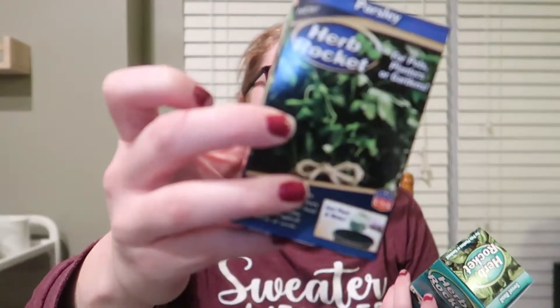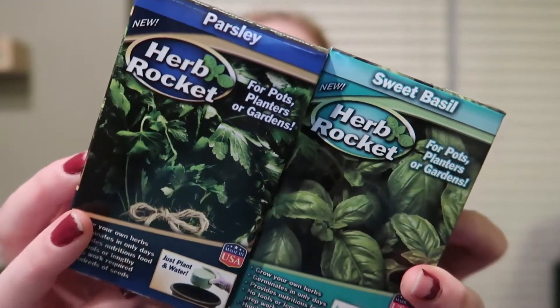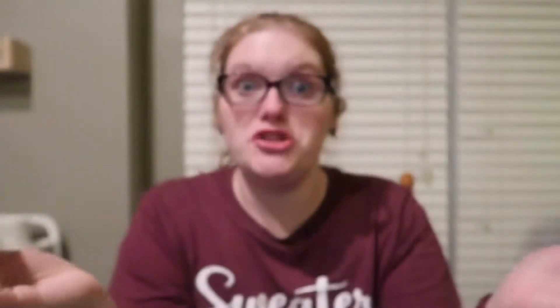And then my husband saw these and picked them up to try. They are called Herb Rocket and it says parsley and sweet basil. It's just like a grow your own herb thing. So we got this to maybe give it a try, see if we could do that. Who knows? Sometimes we have luck with plants, sometimes we don't. So we'll see.